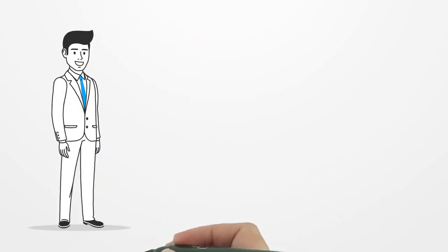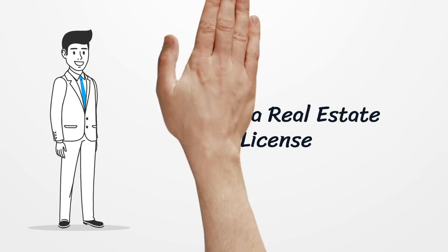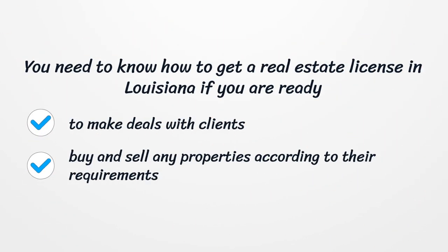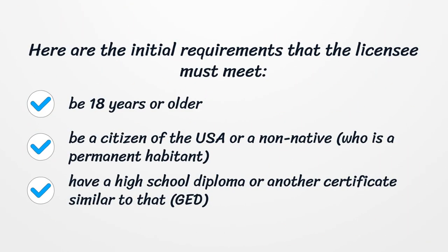Louisiana Real Estate License. You need to know how to get a real estate license in Louisiana if you are ready to make deals with clients, buy and sell any properties according to their requirements. Here are the initial requirements that the licensee must meet: be 18 years or older, and be a citizen of the USA or a non-native who is a permanent resident.